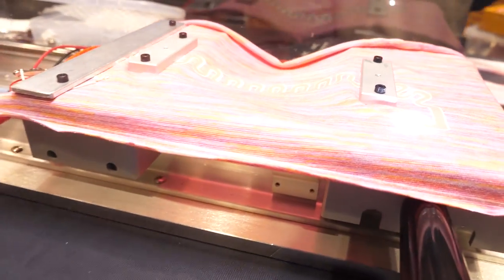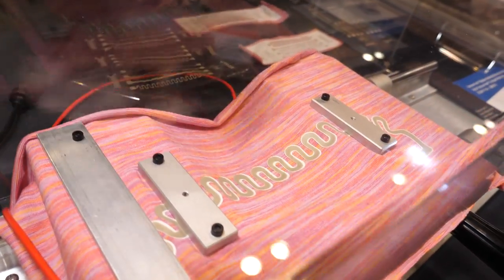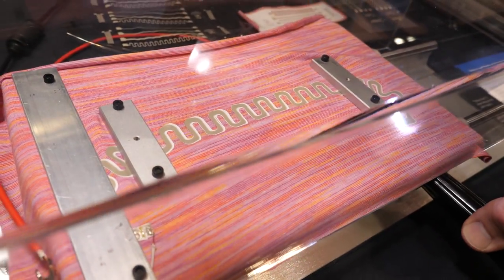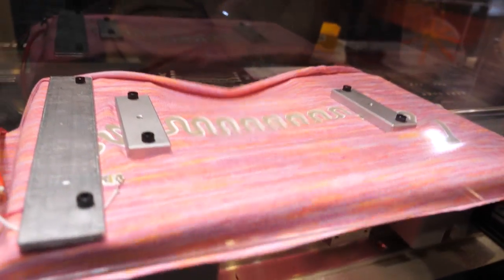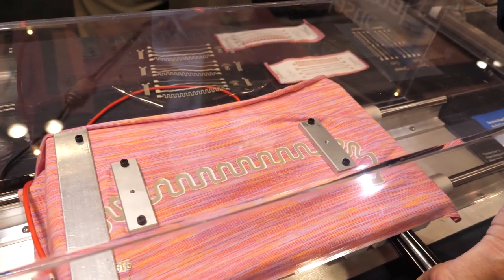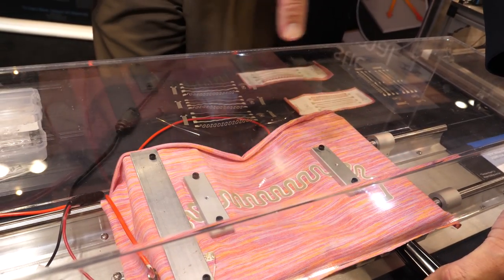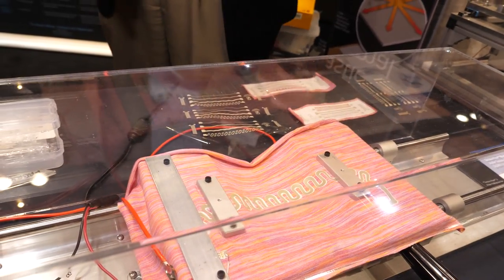This is a demonstrator of some of our stretchable inks. This has two conductors on top of one another — it stretches about 50%, and you can see an LED lit up at the end. There is very little change in electrical conductivity across that path.